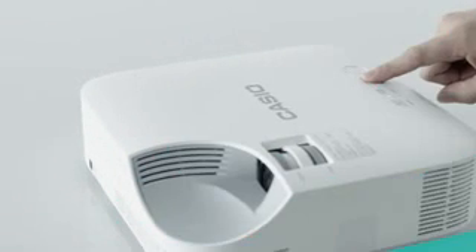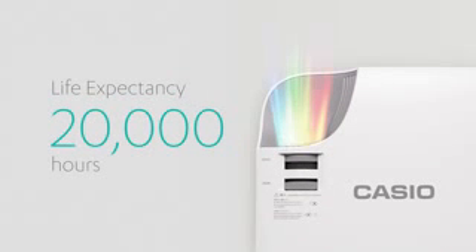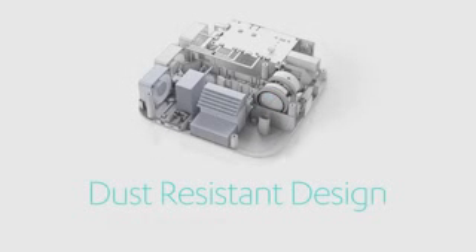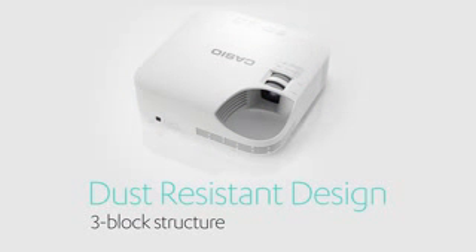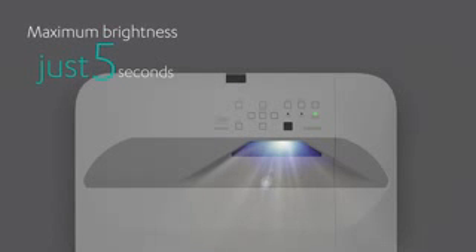The lamp-free is highly functional and can be used for both school and office environments. The light source, with a life expectancy of approximately 20,000 hours, is designed with three isolated blocks to prevent dust from entering the optical engine block and degradation of image brightness. When you want to use it, the lamp-free projector can be turned on immediately and turned off just as quickly. The lamp-free offers improved usability so that anyone can easily, enjoyably, and reliably use it.